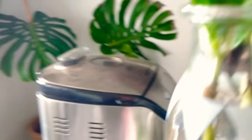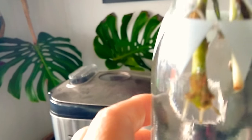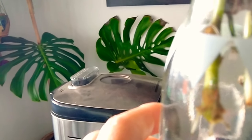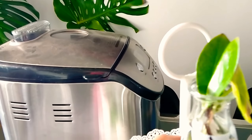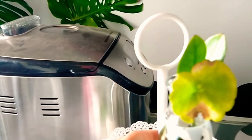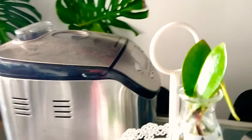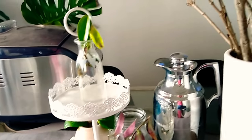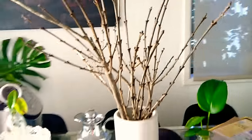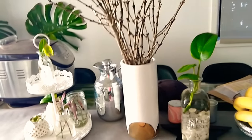This one is a ZZ plant cutting. As you can see, the roots are forming nicely — it's been six months. It takes a long time but it does happen, so just be patient. And this is just a random one that I don't even know what it is — I picked it up from the beach and hopefully I get to propagate it as well. And in the middle are just some twigs that I collected from the garden.